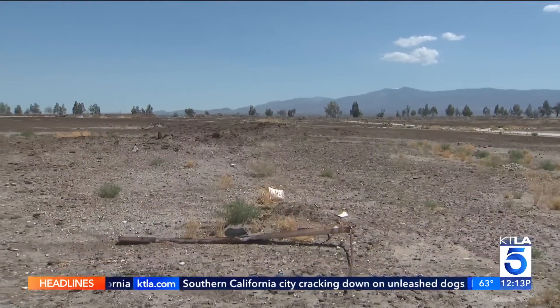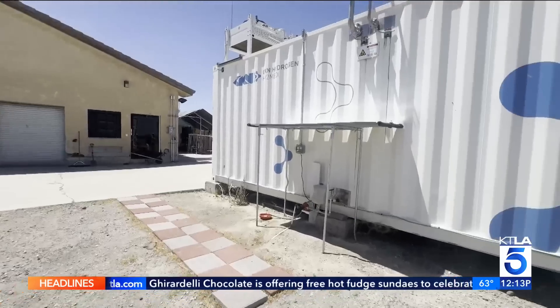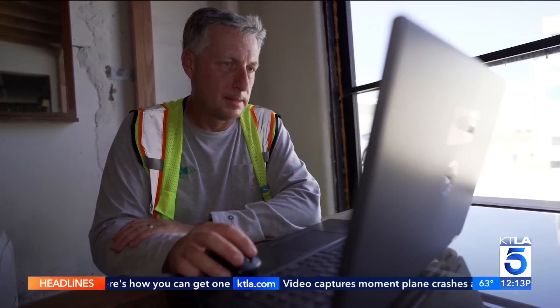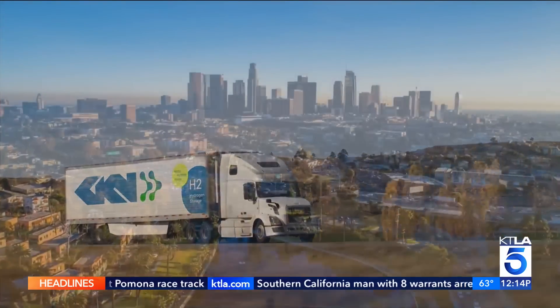In the middle of the Mojave, off this secluded desert road, the future of clean energy is being tested with high hopes. If you think a little bit into the future, we're running out of options of how to power our lives. Ivo Goff Eshrich is the senior project engineer for GKN Hydrogen, a company working to be the first to provide sustainable green energy to the world.